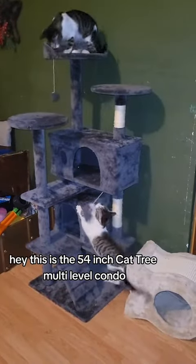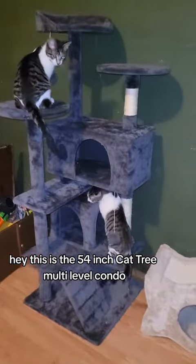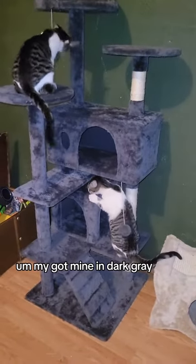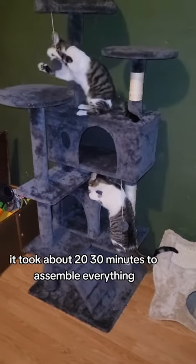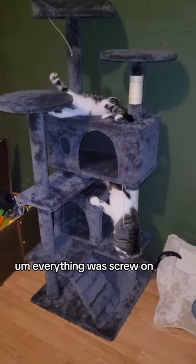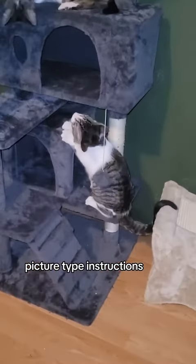Hey, this is the 54 inch cat tree multi-level condo. I got mine in dark gray. It took about 20-30 minutes to assemble everything. Everything was screw-on, pretty much follow the picture type instructions.